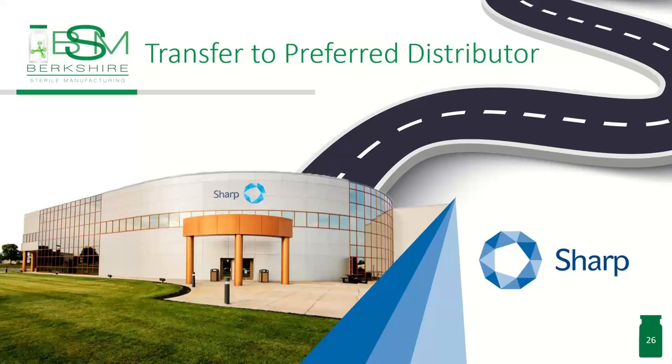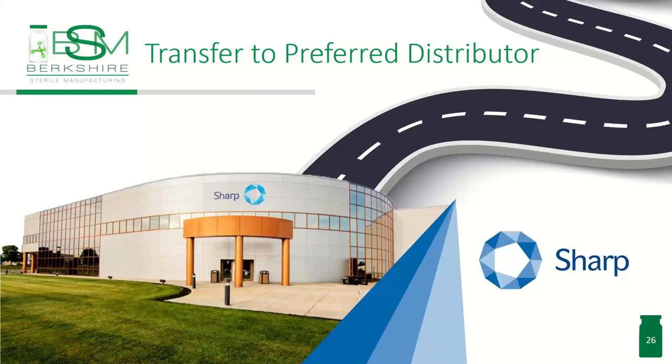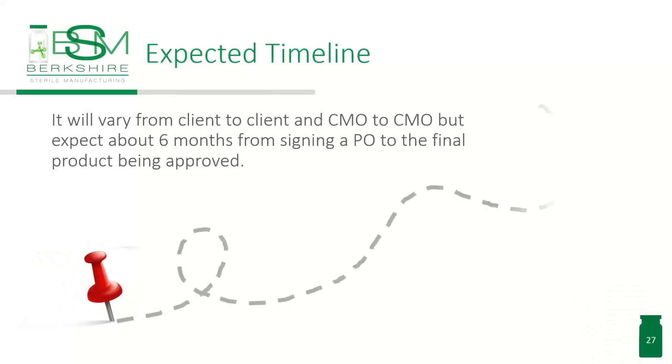Once that's completed, it goes off to our partner Sharp to be kitted and distributed and off to the patient. Now we need to think about timing. This will vary from client to client and CMO to CMO. But you should definitely expect, from the date after the contract is signed, a six-month process to get from the beginning to the end. A lot of people require more — it could be nine months. Things that can get in the way include materials, reference standards, and long lead times for API. So you should think very carefully about that. If you're starting now and need your production done in four months, timing is going to be much more critical. Starting early is really important in this process, and this is often the group that's thought about last.